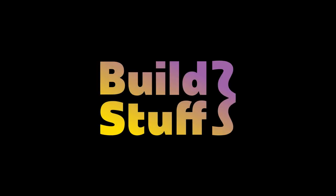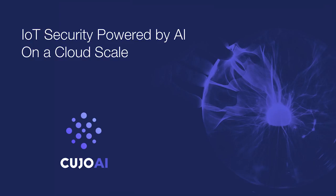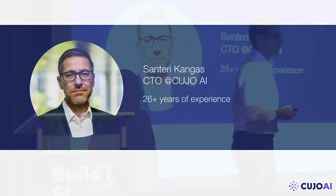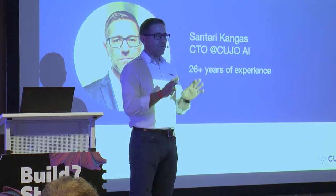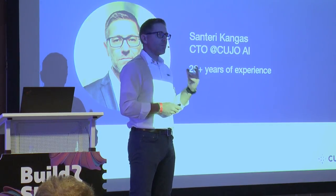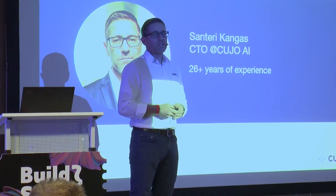Good afternoon. My name is Santeri Kangas. I'm from Kujo. I'm going to talk a bit about my past, about Kujo, and about the Kujo product. And then I have four tips on how to build software at scale. You're not going to see any code today, but you're going to see a sweep of different things that we figured out that makes sense to put in place when building scalable IoT cloud security software.